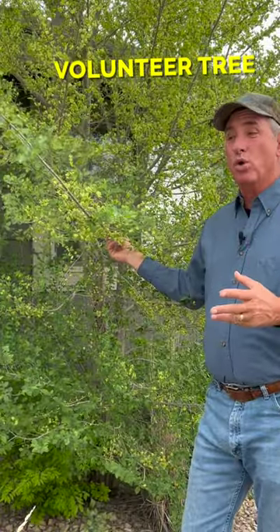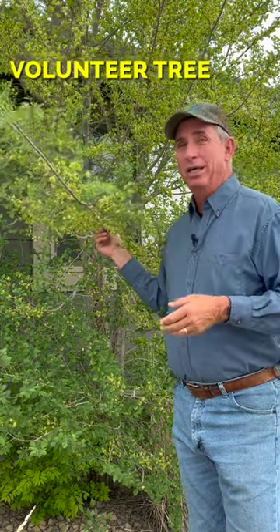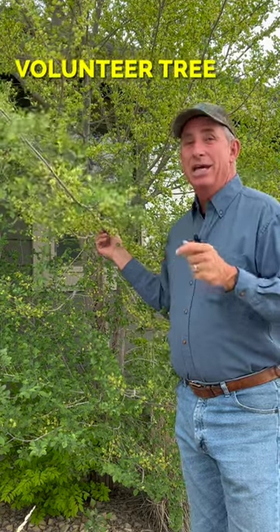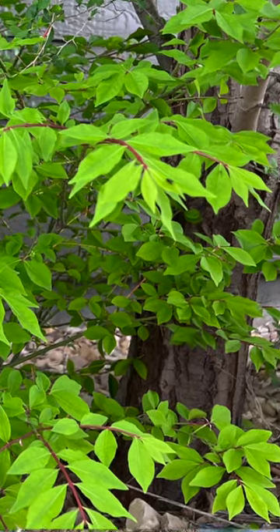Landscape maintenance takes on many forms. Check out this volunteer American elm behind me — this thing is not part of the ornamental landscape plan. It has blown in through its little seeds, probably either by wind or by bird, and has taken root here. The owners have not come in and taken it out, and this is now a monster tree right next to the foundation.